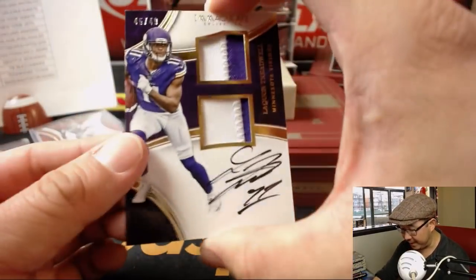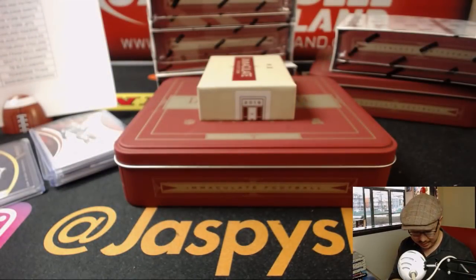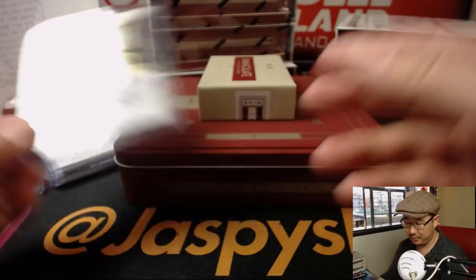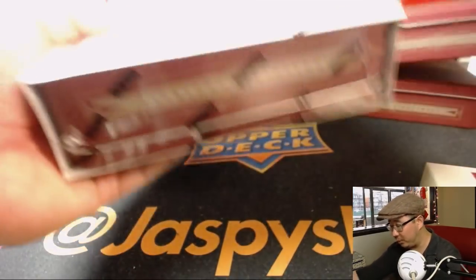45 out of 49, LaQuan Treadwell, two-color dual relic, on-card autograph for the Vikings — Mike Cody with the Vikes. I think the Vikings could have a big year too. I do believe in Kirk Cousins.